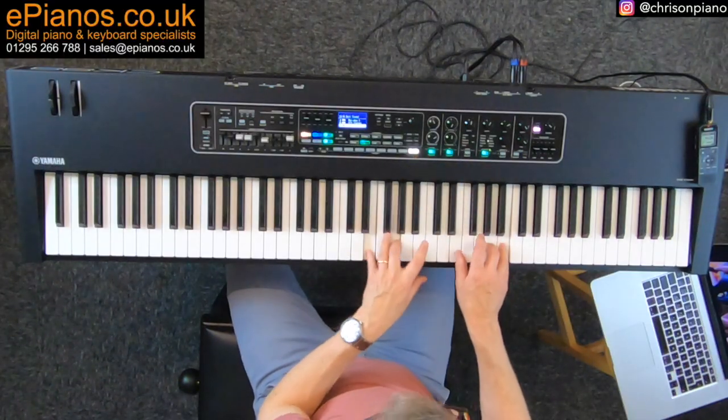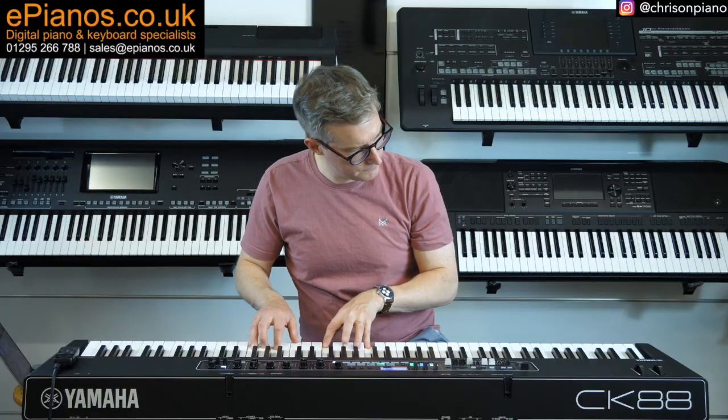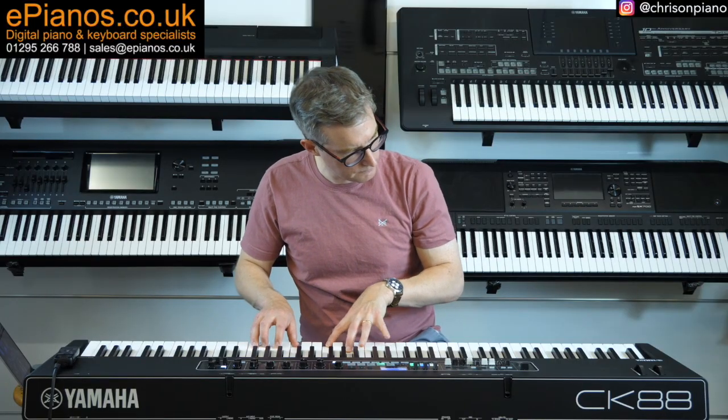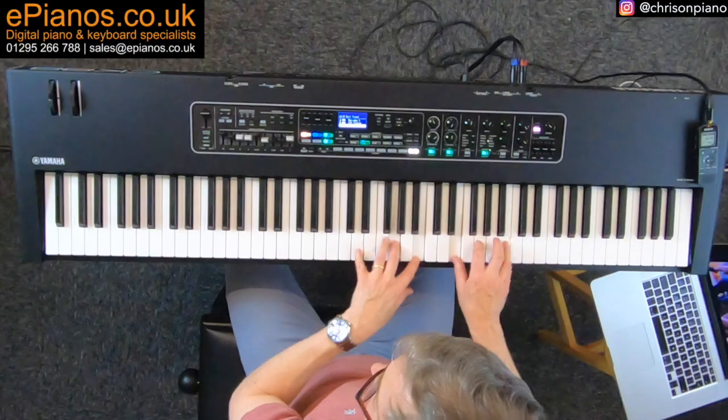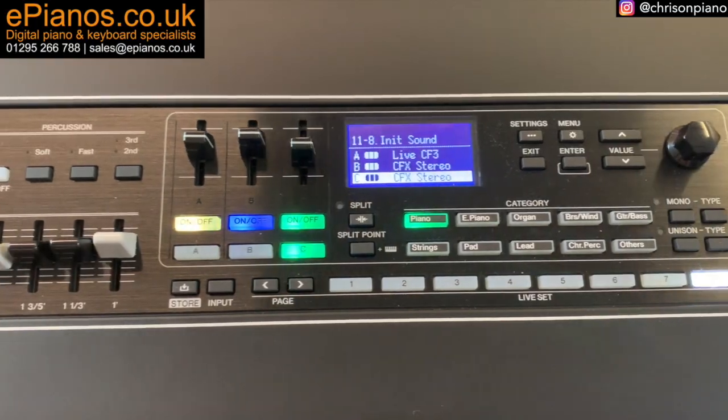The Yamaha CK-88 does something special. It breathes life into your piano playing. If you're artistically inclined, you'll find that the CK-88's offerings encourage a fuller exploration of your musicality.